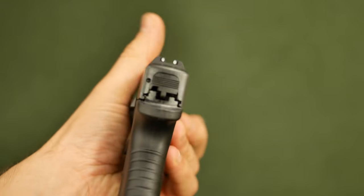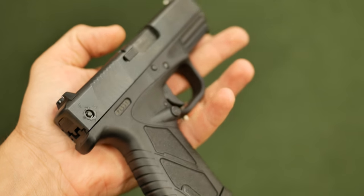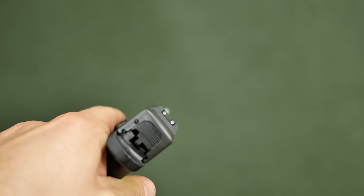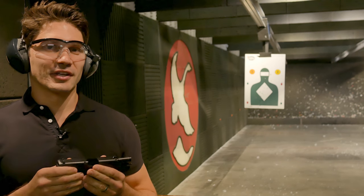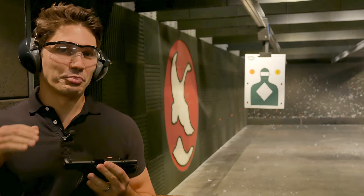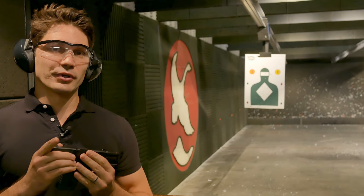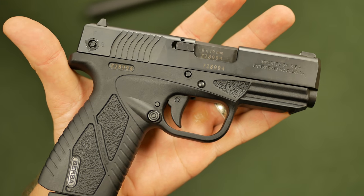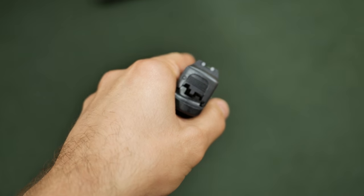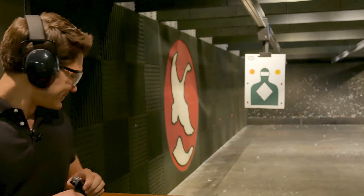Next up we have the Bersa BP-9CC. I'm really excited about this because it's a concealed carry pistol, only .94 inches thick, which is comparable to other compact single-stack 9mm pistols. It's 8+1 capacity and pretty lightweight. One interesting thing I learned in the seminar was that it takes Glock sights, so you can just pop these sights off and put Glock sights right on — I think that's brilliant. Eagle was really emphasizing how good the trigger is on this pistol; that's the selling point of the BP-9CC. I've dry-fired it in the classroom and I agree — it has an excellent trigger. Let's see if it shoots as well as it dry fires.